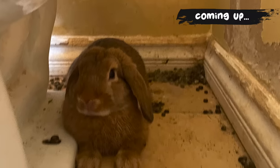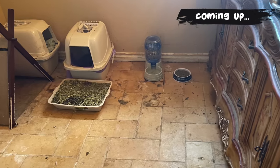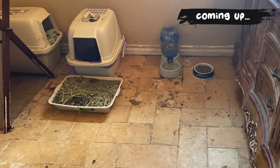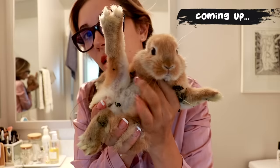A couple weeks ago, Adopt-a-Bunny Rabbit Rescue was called into a severe bunny neglect case where two babies were found in a home with a splayed leg deformity. This is how we brought them back to life.